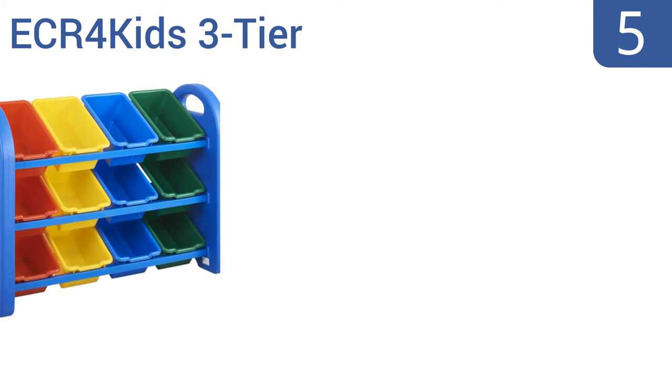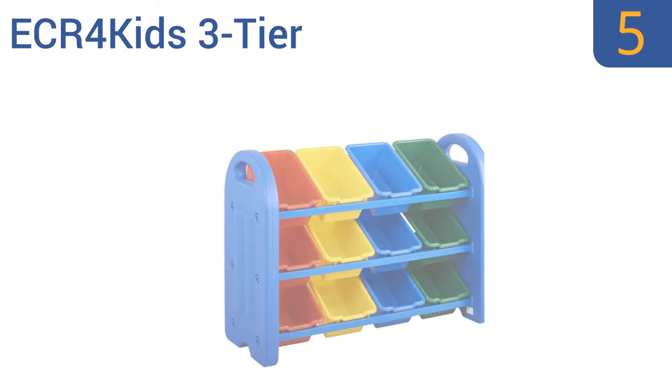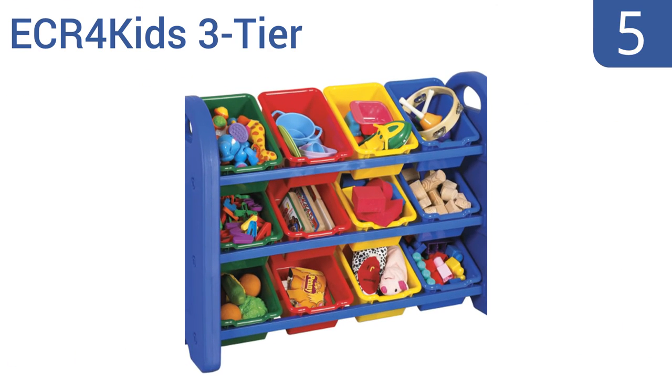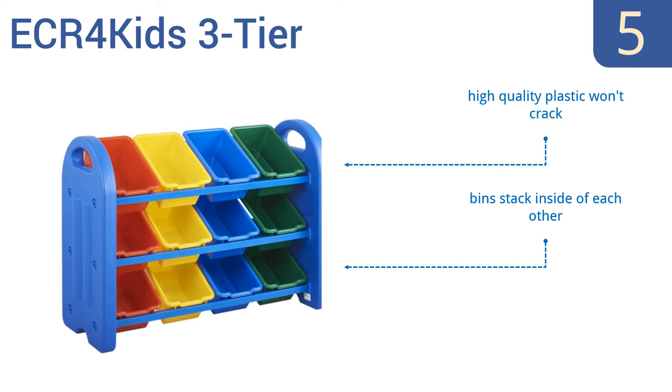Halfway up our list at number 5, the ECR for Kids 3-Tier comes with 12 scoop front tote bins in four different colors. Kids love to claim a color, which makes knowing what toy belongs to whom easy. Plus, the built-in handle cutouts on each side make lifting the whole thing simple. It's made from high-quality plastic that won't crack, and the bins stack inside of each other, but they don't snap into place.